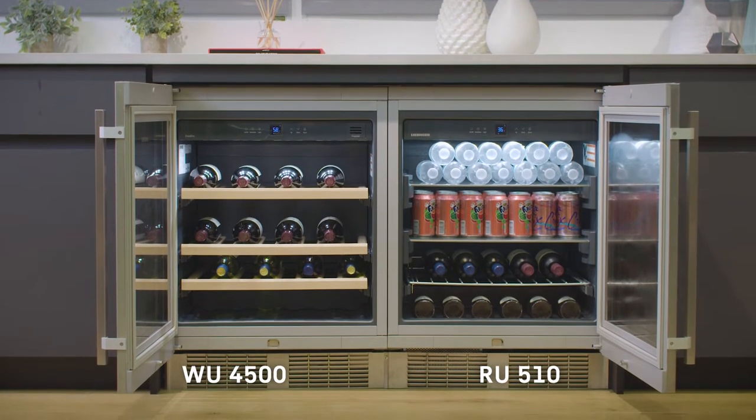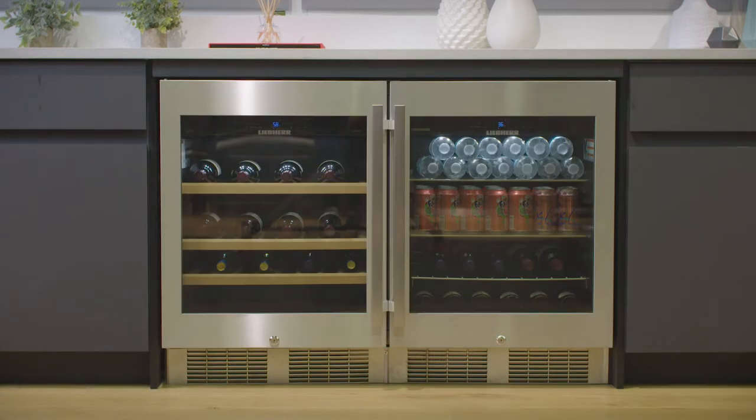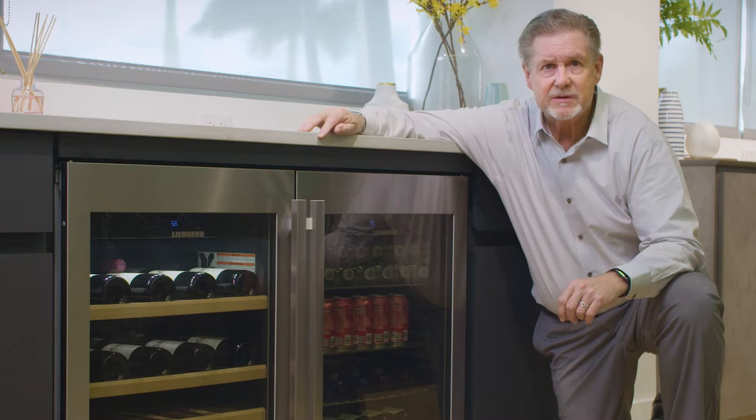Both units feature stainless steel doors, reversible hinges, and locks. They can either be installed at 32 inches, which is 88 height, or we can bring them up to 34. So you've got a lot of flexibility as it relates to your installation.